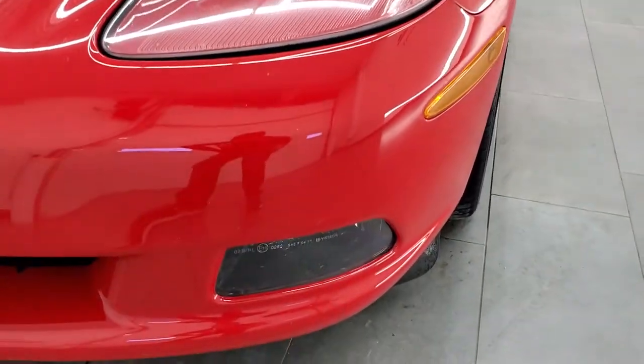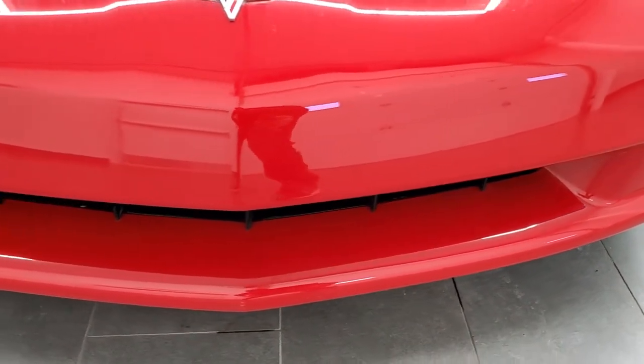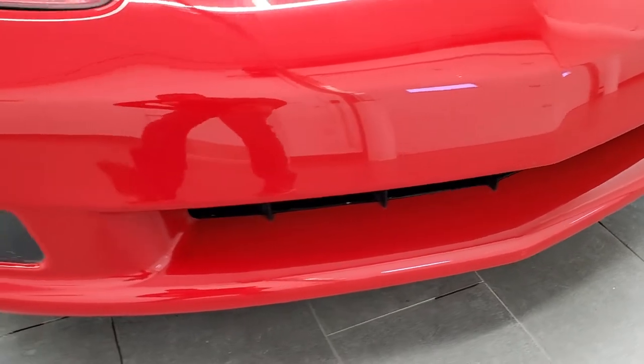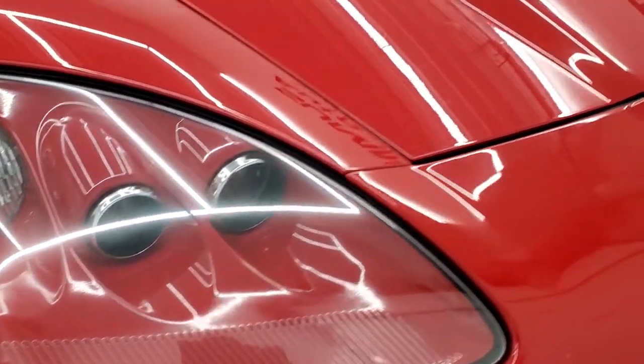HID headlamps, factory fog lights, and the front bumper is in excellent shape. No major scuffs or scrapes on that, and the headlight lenses are in excellent condition as well.